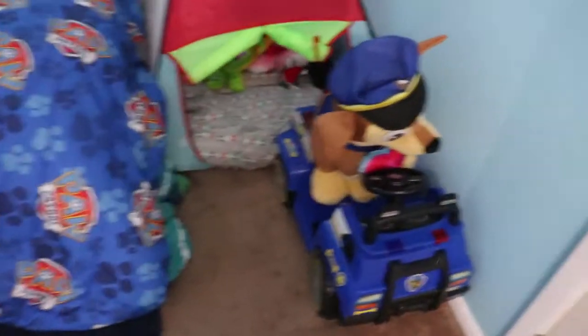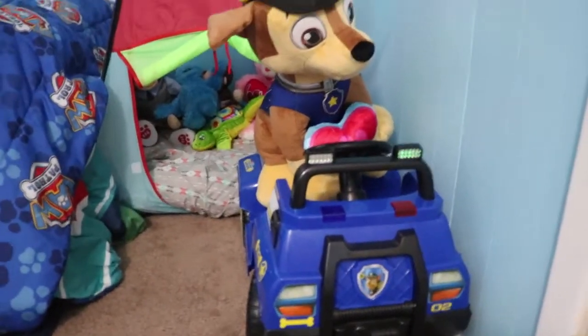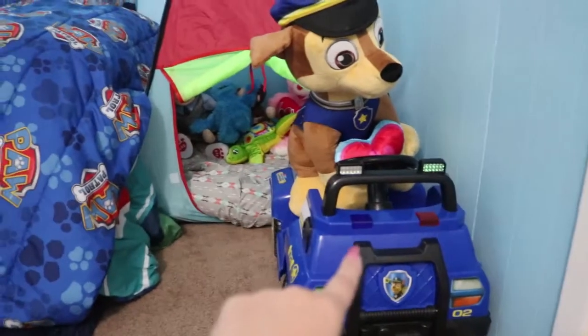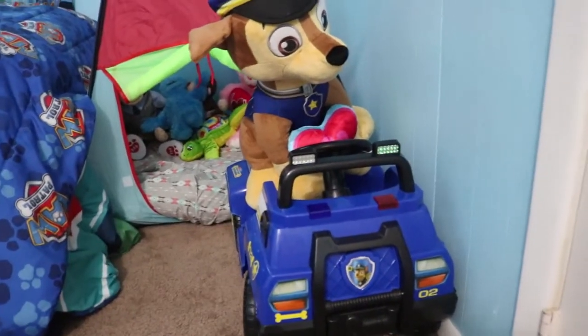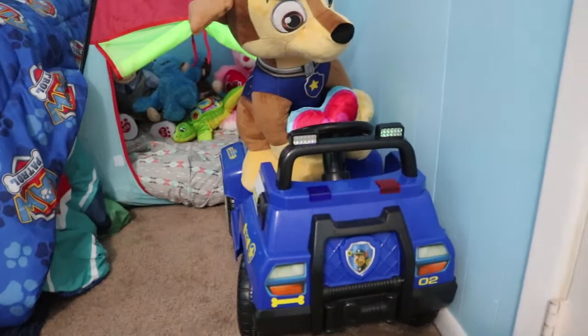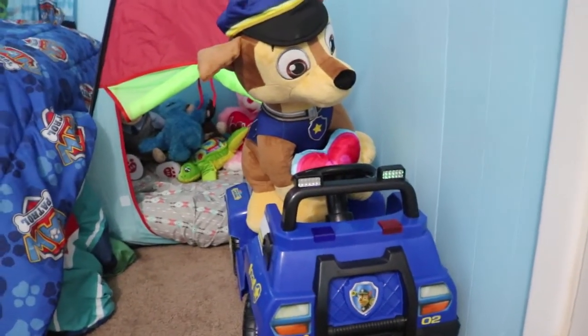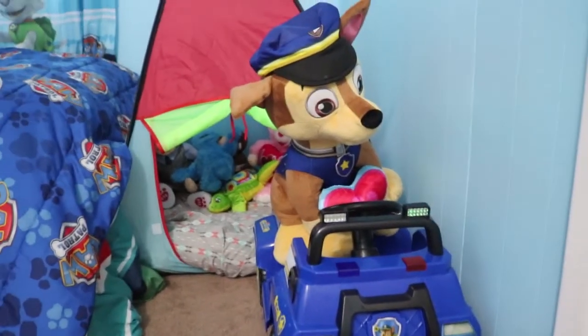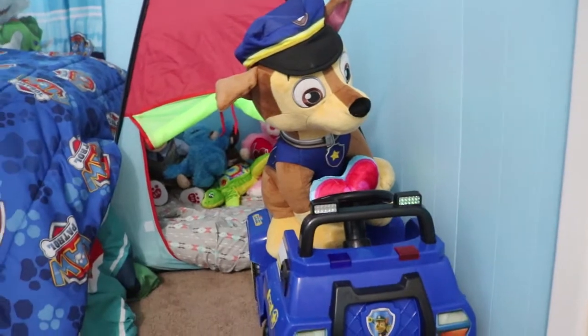Down here we have Chase driving his little Paw Patrol vehicle — we got this a while ago. Parker is supposed to press the pedal down and it goes, but he doesn't go very far. He does it for a couple seconds and then stops. It's cute, and once he actually gets the hang of holding his foot down it'll be even cuter.